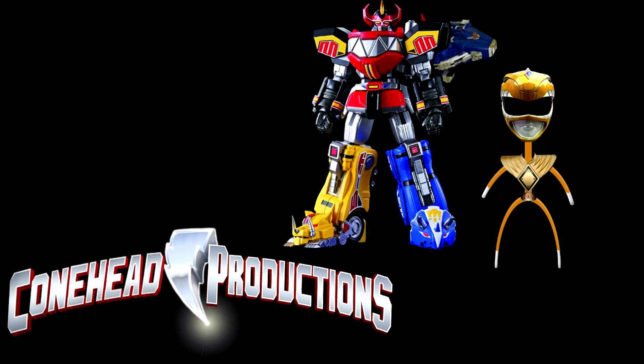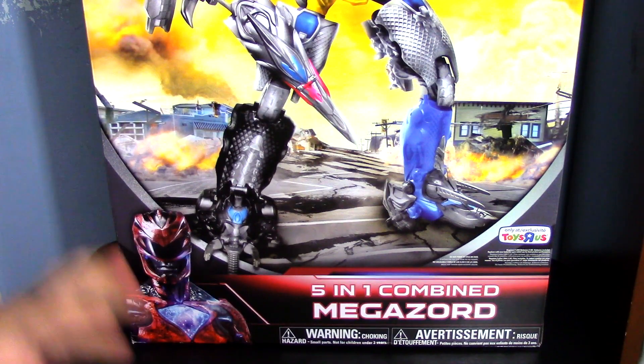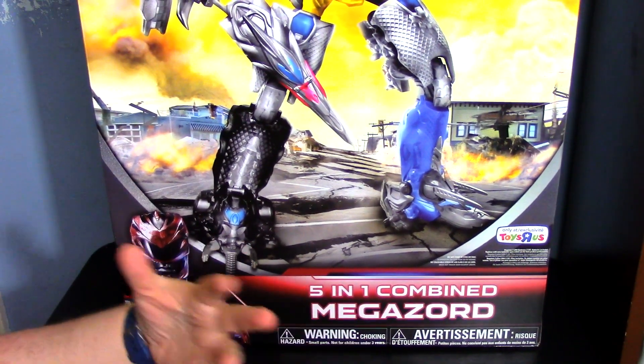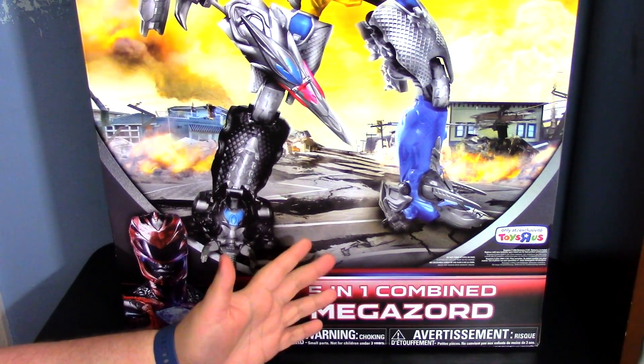Has anyone seen Zordon? Hey guys and gals, I have been asked quite often whether or not I would be covering the new movie Megazord — and I am! So this is kind of day zero, this is just getting started for what I'm going to dub Megazord Week. I'm going to look at every single Zord and then the Megazord for this line.